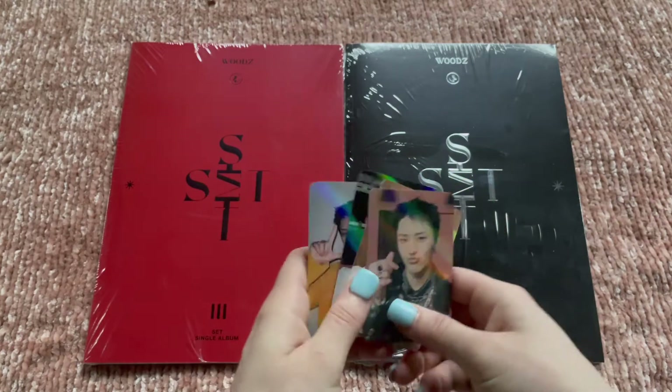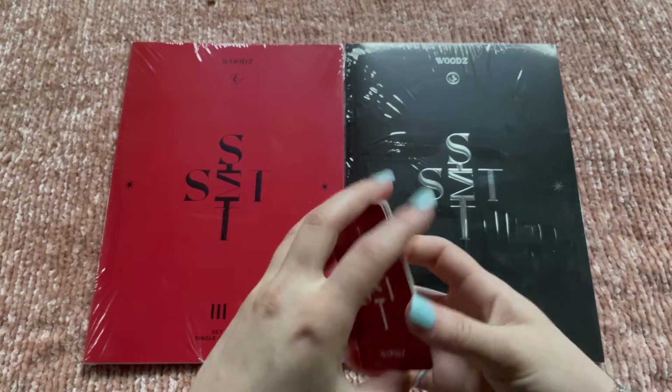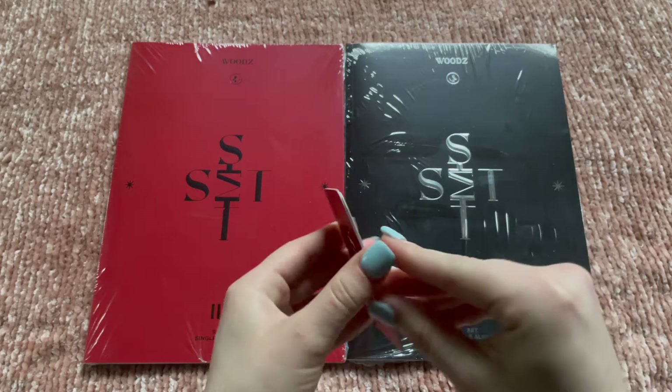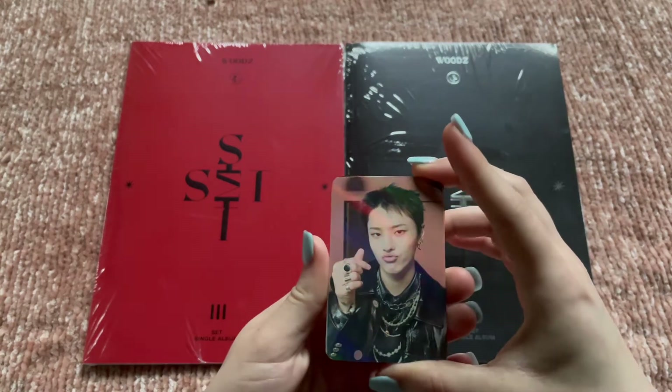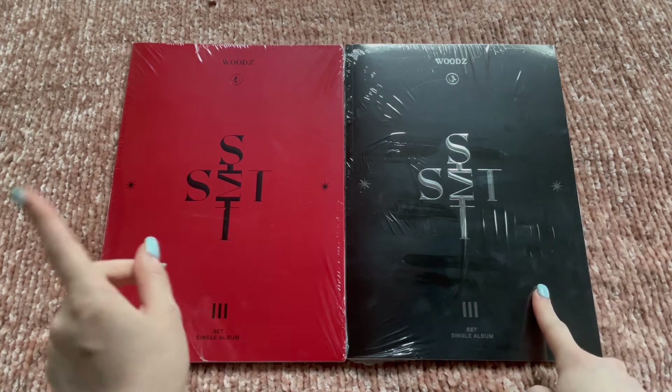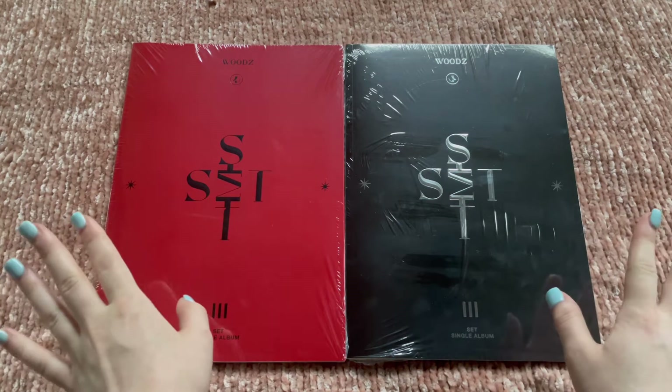He looks so good, and all the backs look like this — they're matte. We'll unbox the red first, then the black, then a kino, and then we'll go through all the extras.